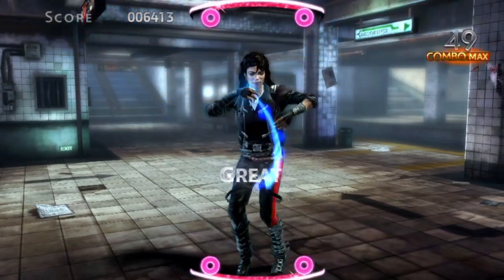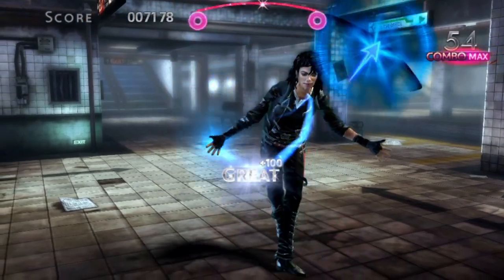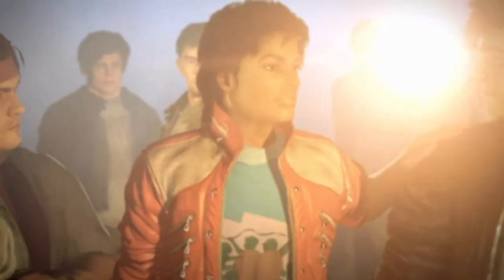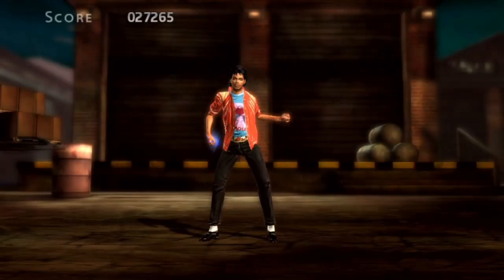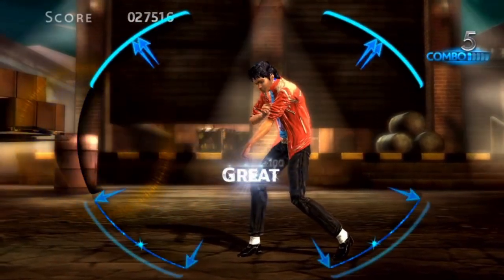Now this doesn't mean the game is perfect. Sometimes Michael looks like a wet potato. The motion capture is good, but the CGI cutscenes before and during the songs aren't.